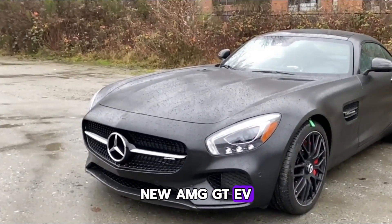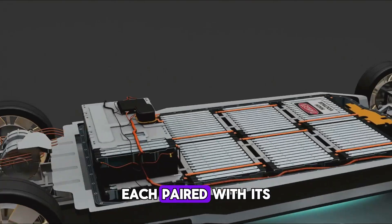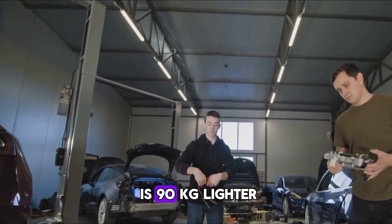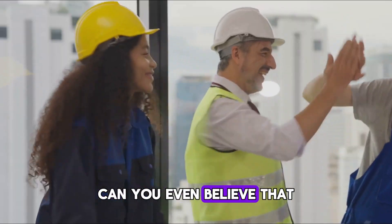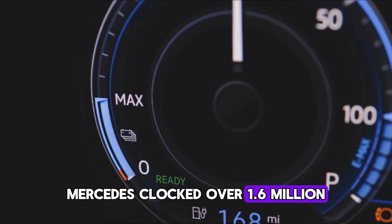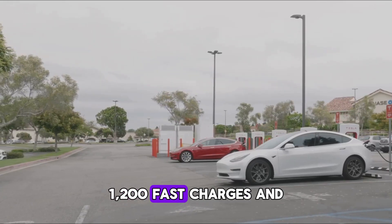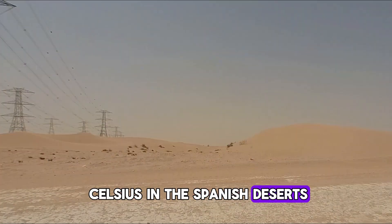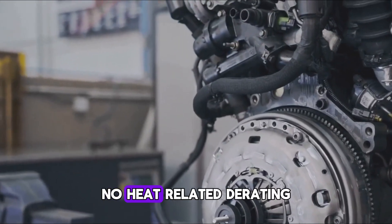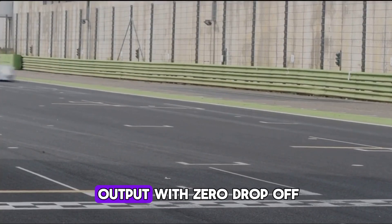The new AMG GT EV, entering pre-production this fall, uses four of these motors — one per wheel — each paired with its own inverter and two-speed gearbox. Total output exceeds 400 kilowatts, yet this setup is 90 kilograms lighter than the outgoing V8 hybrid system. Validation wasn't just numbers on paper: Mercedes clocked over 1.6 million kilometers in real-world testing, ran 4,000 launch control starts, 1,200 fast charges, and heat cycles up to 43 degrees Celsius in the Spanish deserts. Not a single motor failed — no cracks, no bearing wear, no heat-related derating. On the Nürburgring, prototype cars lapped over 80 times at full output with zero drop-off.